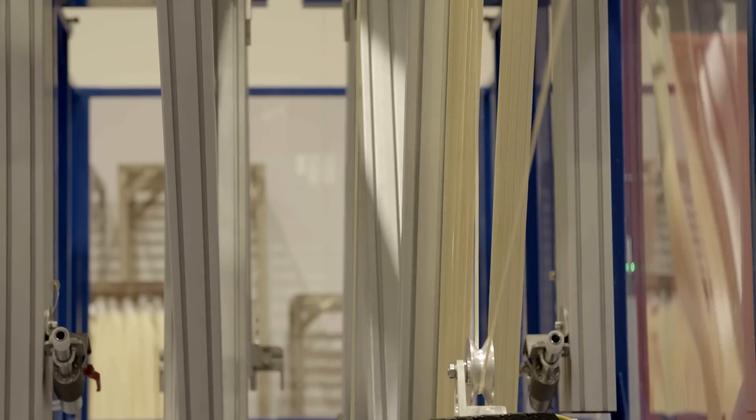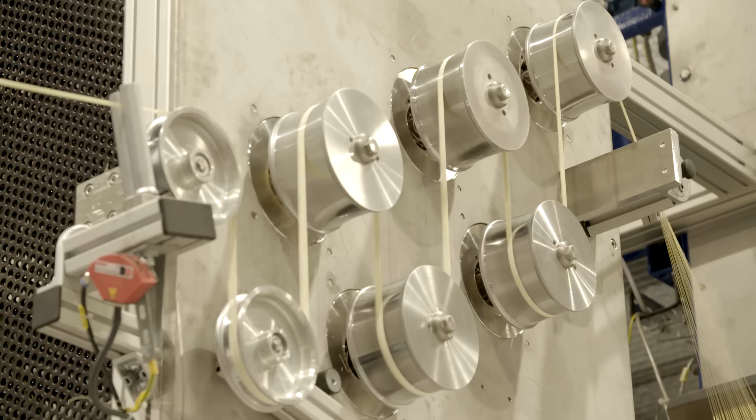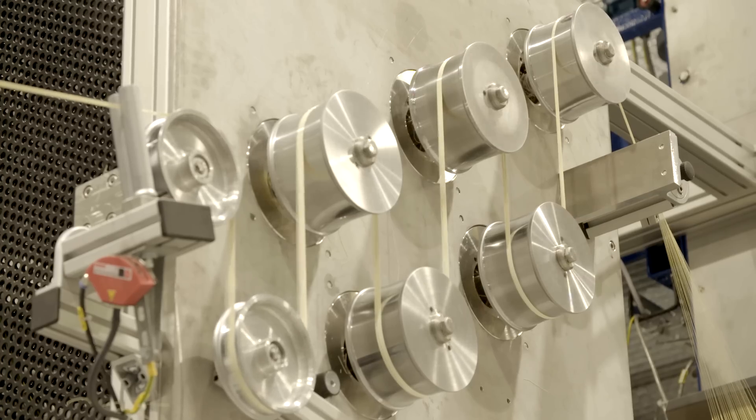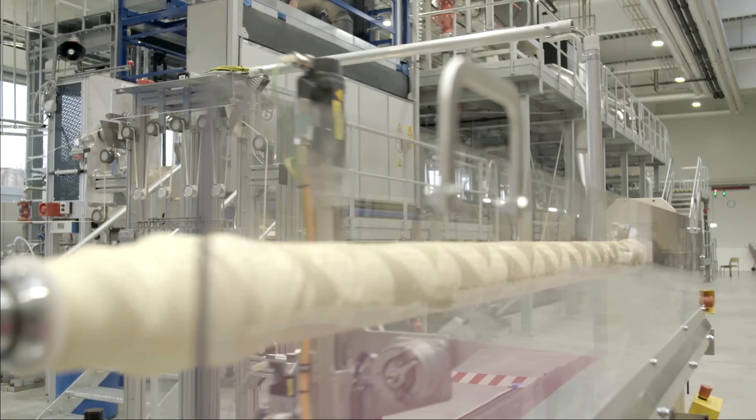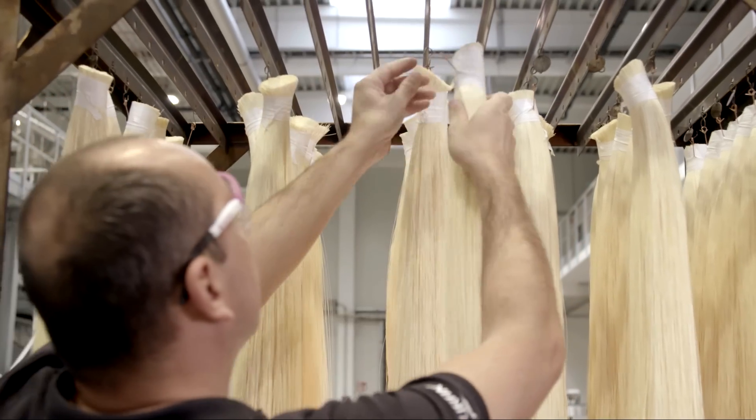Iwanic has developed a cost- and energy-efficient process for converting crude biogas into ultra-pure biomethane. Our process requires less energy and fewer chemical additives than conventional methods.